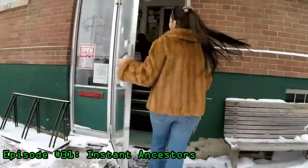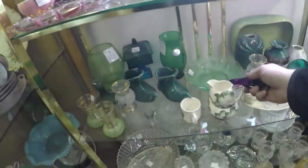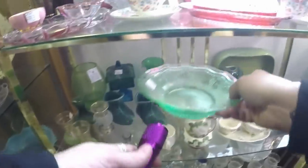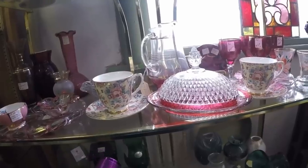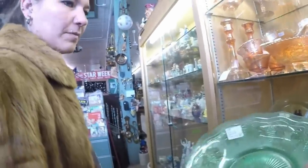Straight to the back here. Oh yeah, oh yeah — you bet, that is uranium glass! It might only be $12, so I wonder if we can get a deal on that. If we can get it for $10 maybe — we'll see with all of the stuff we're getting.